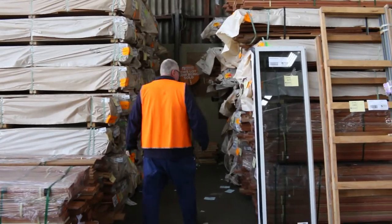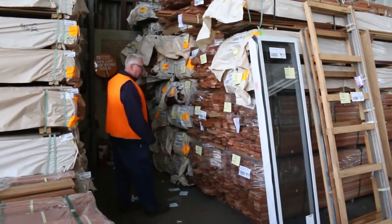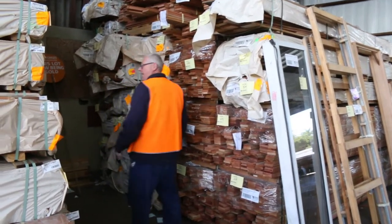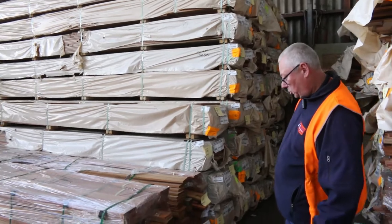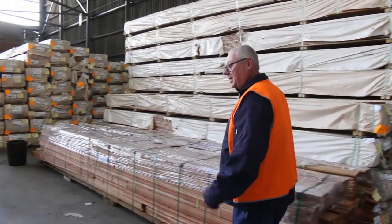Lots and lots of decking in this week. We've got a pack of mahogany 140 by 19, also some eucalyptus in the 90 by 19 and 135 by 19, and spotted gum in the 86 by 19, 135 by 19, 135 by 32, and also 140 by 25 as well. Heaps and heaps of decking in tomorrow.